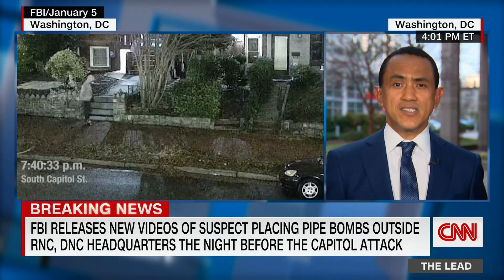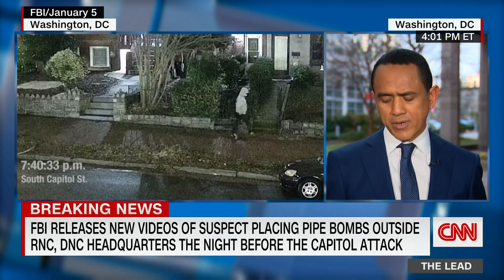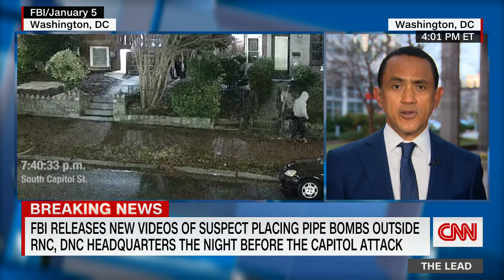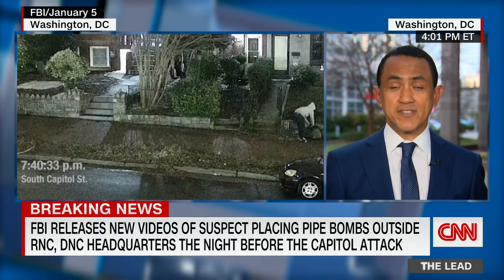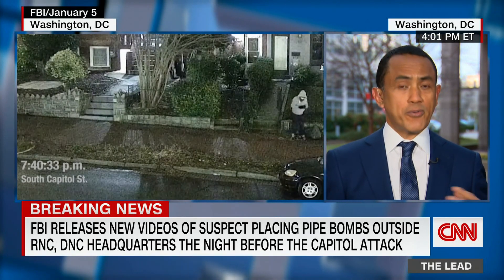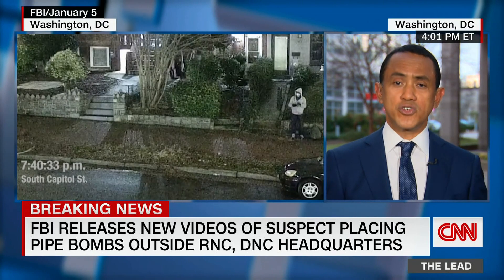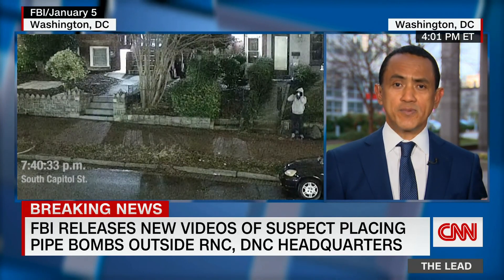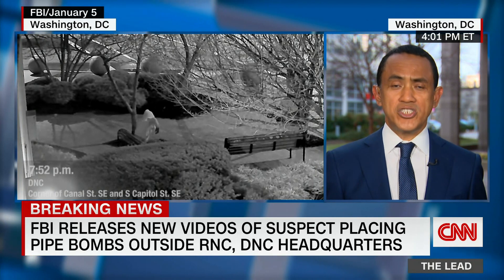One of the things that is interesting is that the FBI says the devices are believed to have been placed between 7:30 and 8:30 p.m. the night before. The FBI has said they believe perhaps these bombs were placed as a diversionary tactic, as a way to draw law enforcement away from the U.S. Capitol as the attack began on January 6.